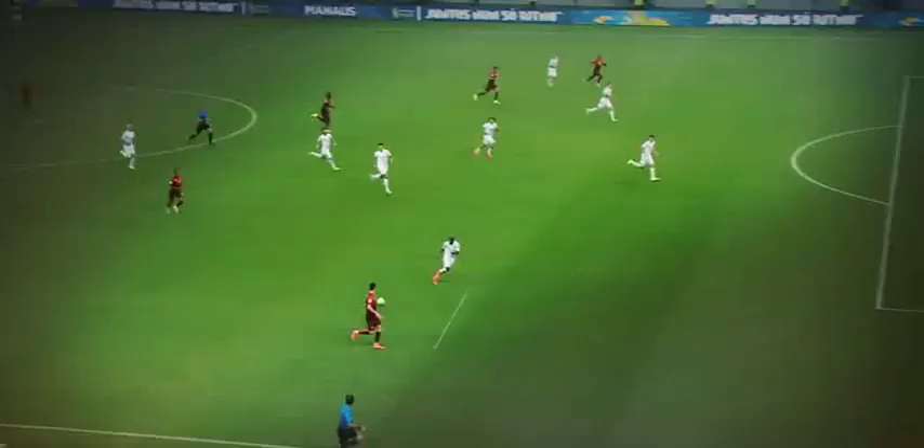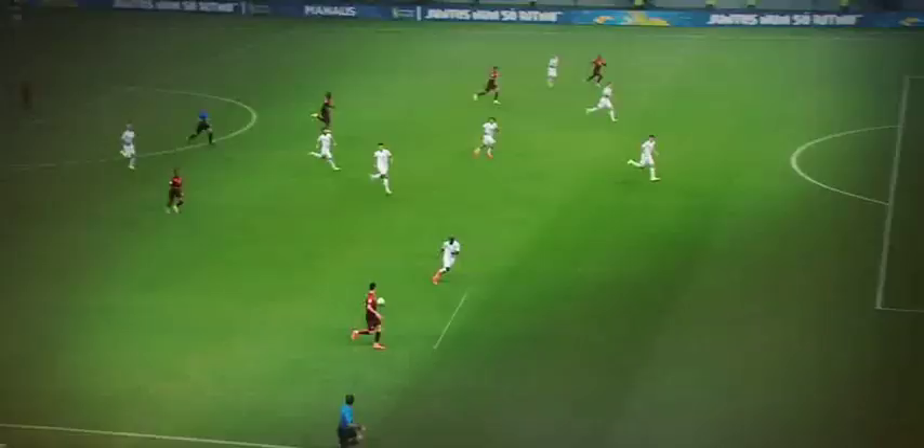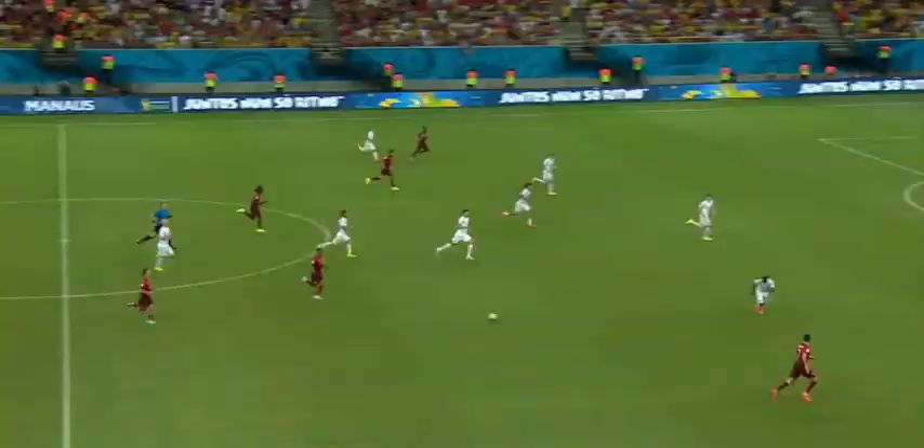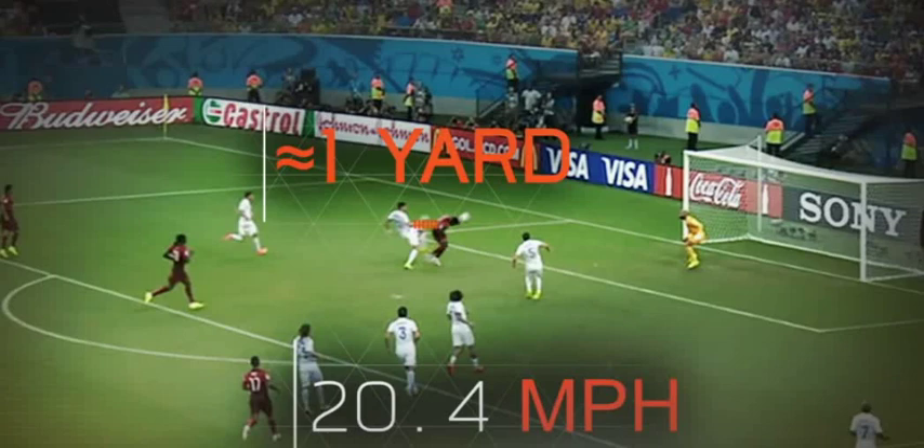When Ronaldo sends the ball in, Varela is still outside the box, and three U.S. defenders are actually closer to the eventual intersection point. So to get to the ball, the Portuguese midfielder cranks it up to just over 20 miles per hour, putting him about a yard behind the U.S. defense when the ball arrives.